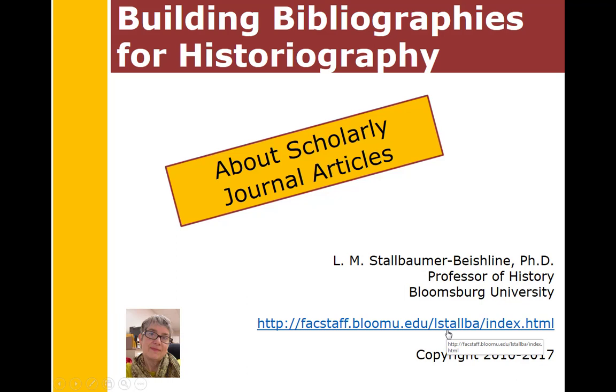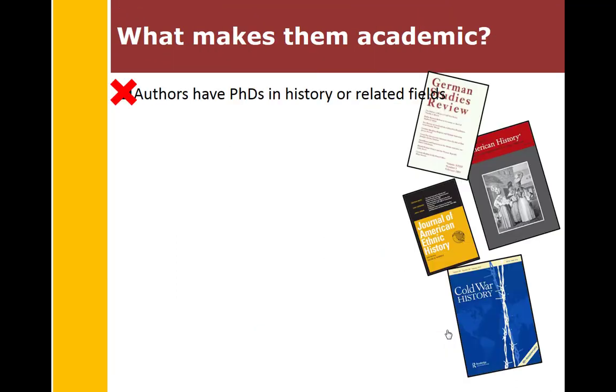In this video I want to make a case for scholarly journal articles and using reliable databases to find them. What makes a scholarly journal article academic?